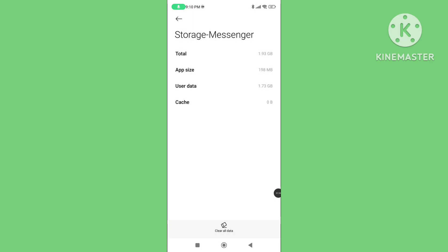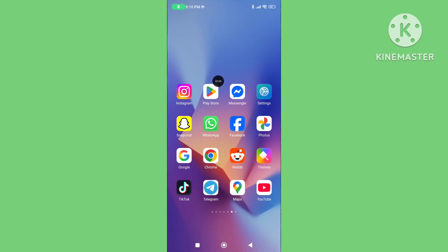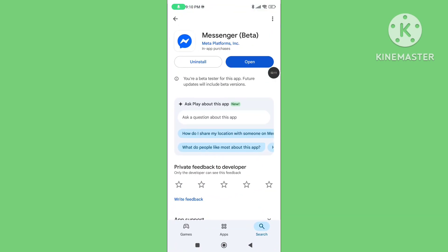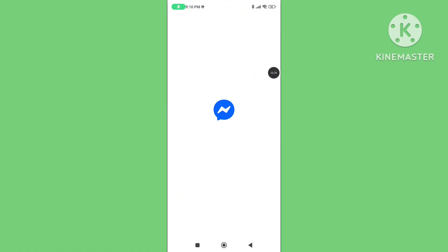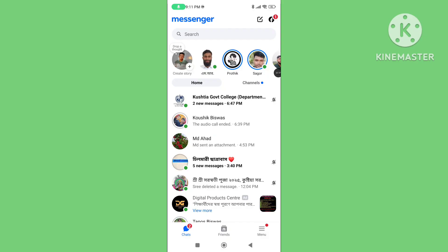Step three: open the Play Store and update your Messenger app to the latest version. Make sure your Messenger app is updated. Step four: open your Messenger app and report the problem.